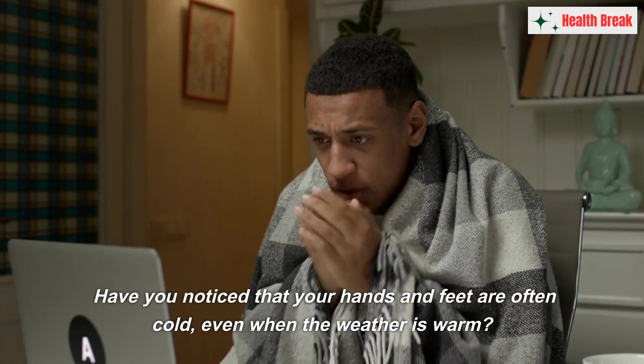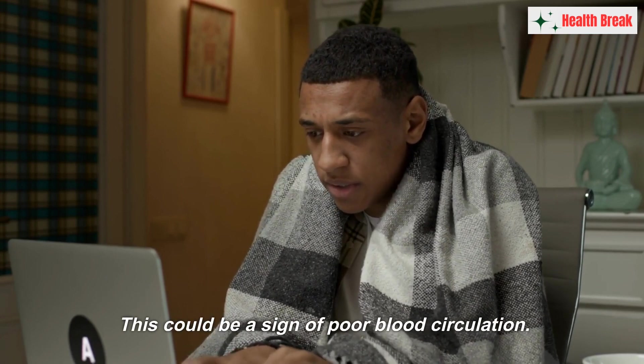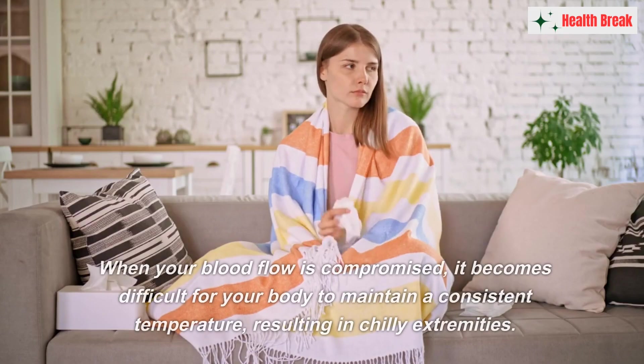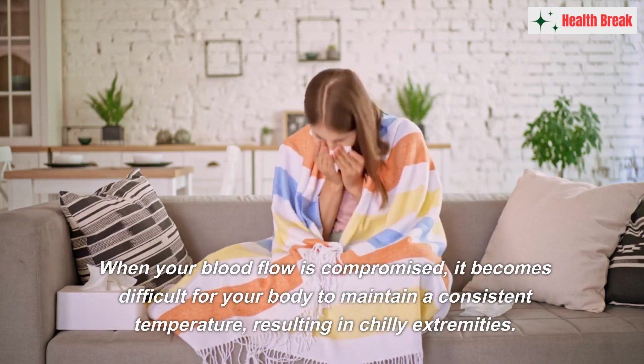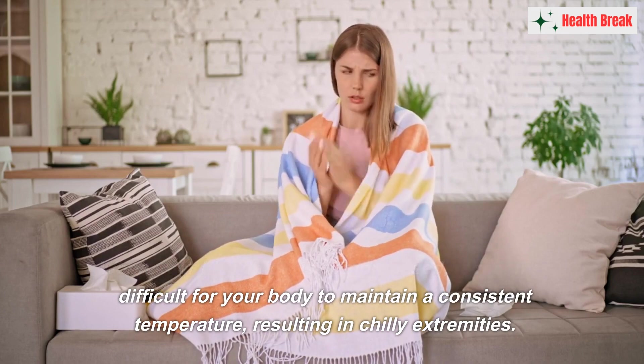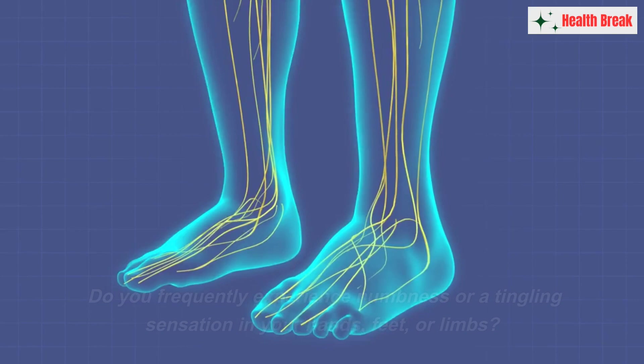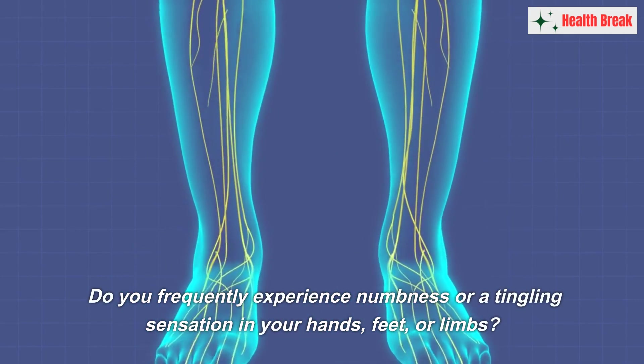Number one: cold extremities. Have you noticed that your hands and feet are often cold, even when the weather is warm? This could be a sign of poor blood circulation. When your blood flow is compromised, it becomes difficult for your body to maintain a consistent temperature, resulting in chilly extremities.